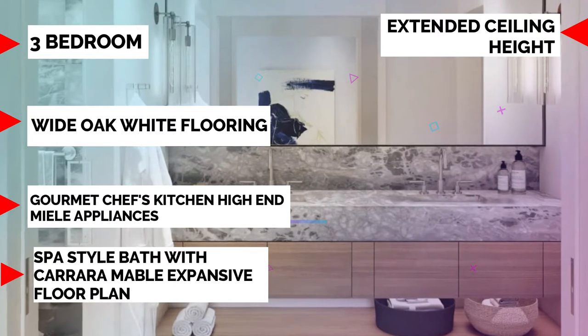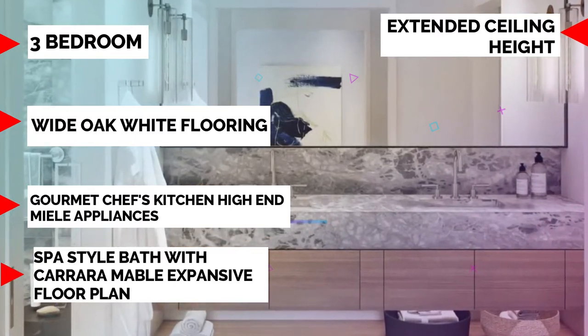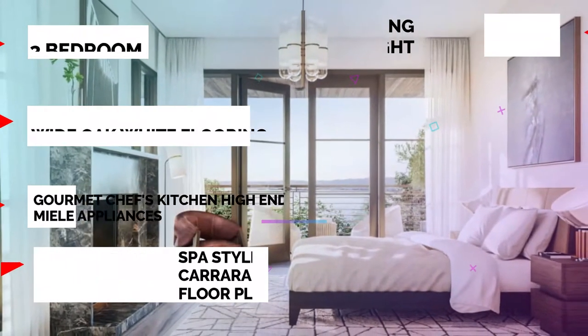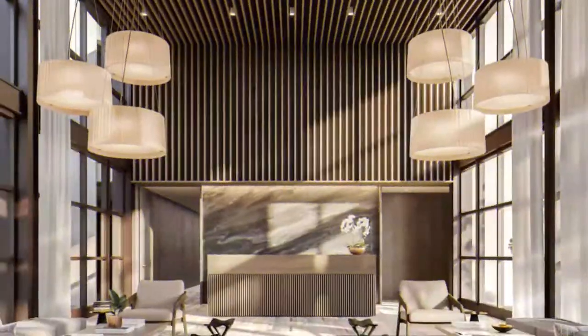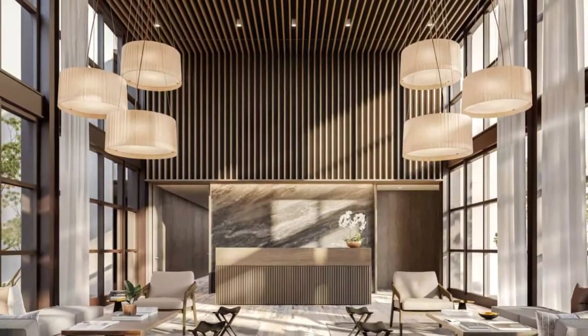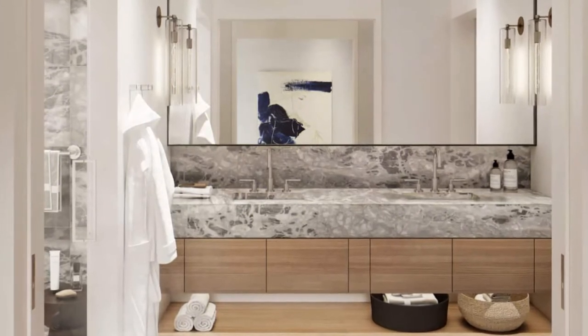Each bath is spa-style, featuring Carrara marble vanity countertops, and in the two and three bedroom residences you also get a soaking tub. It's an expansive floor plan with nine to ten-and-a-half foot ceilings in each unit. Now that we've covered what each unit features and what it would be like to live there, let's get into the meat and potatoes of what everybody wants to know.